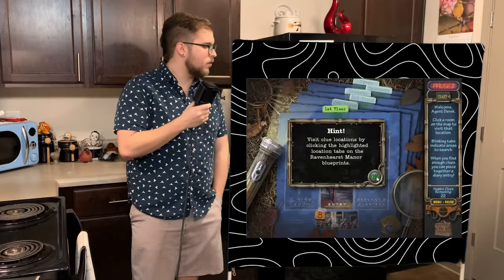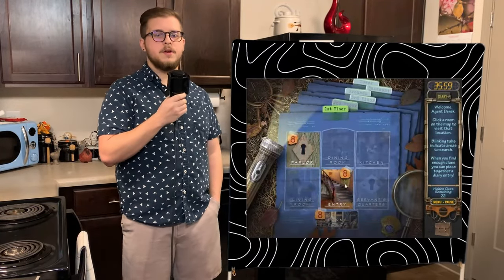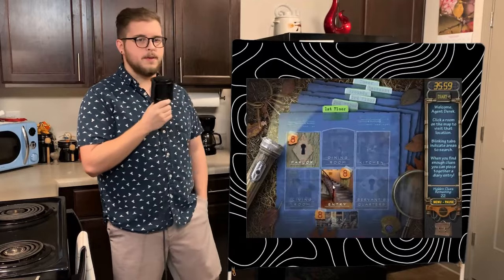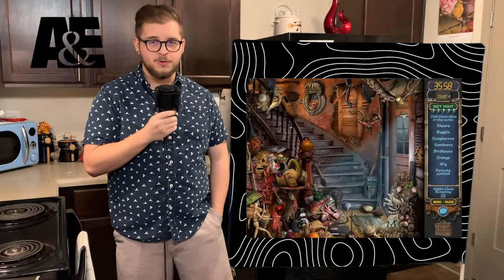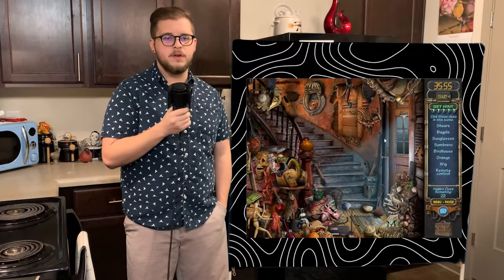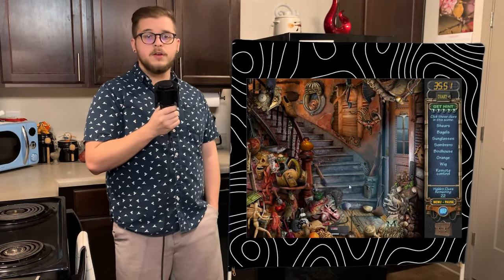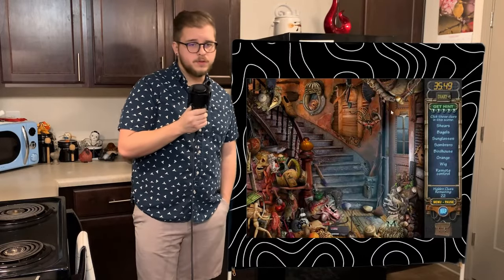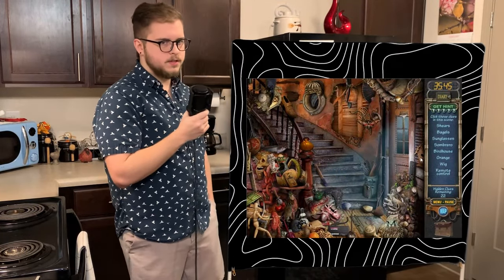We are then presented with the central hub of the game. Blueprints of all the rooms are laid out on the ground, and here we can choose where we go throughout the manor. Once you click on a room, you are whisked away to a scene straight out of Hoarders. On the right side of your screen is a scavenger hunt list with all the items you need to find in the scene to progress the story. You can leave at any time and go to another room if you get stuck, and typically don't have to find every single object.